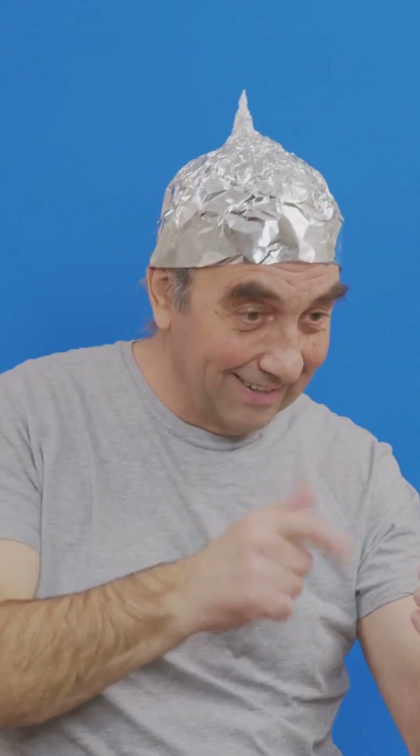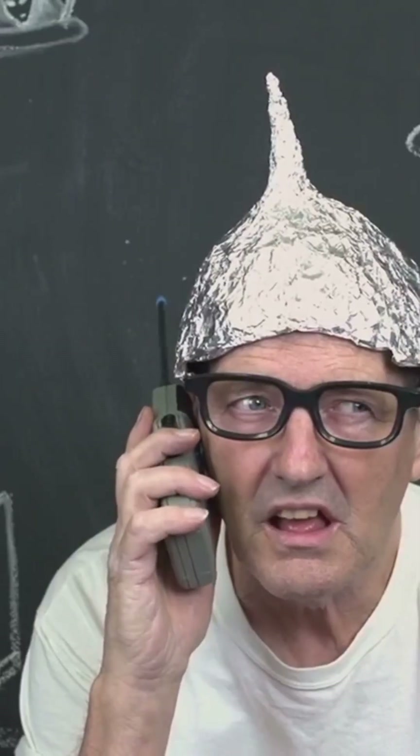Want to try it yourself? Wrap your phone in tinfoil and try to call it. No signal, no sound. It's working.